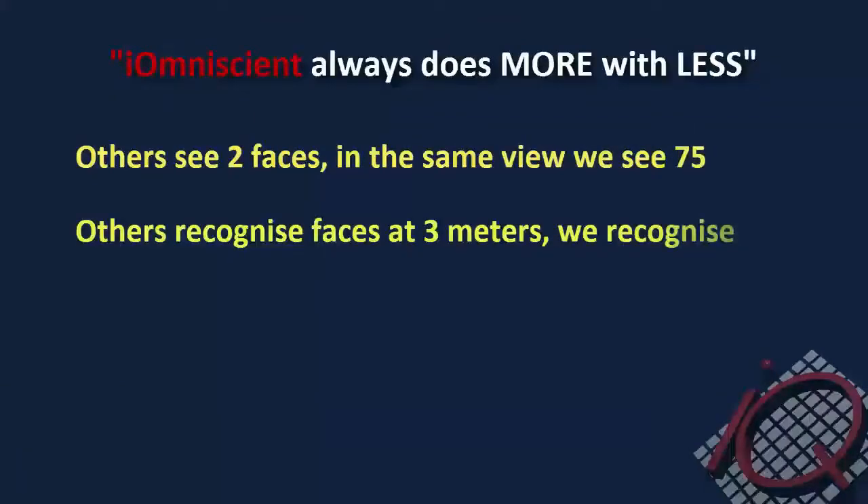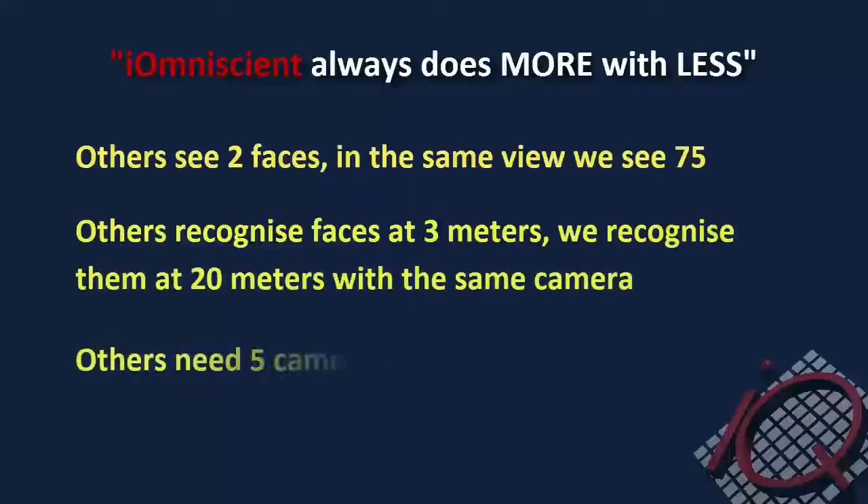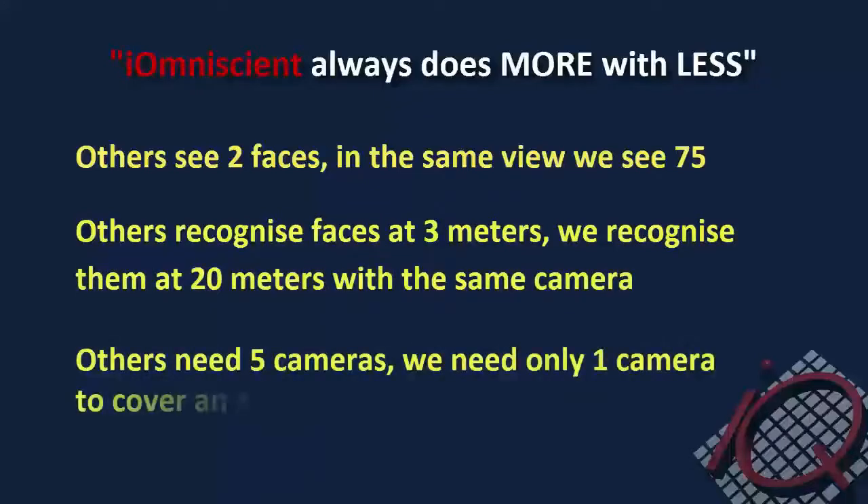I am Nissin always does more with less. This results in a massive saving — not just in terms of the cost of the camera, but for the infrastructure. You need fewer computers, fewer software licenses, less bandwidth, less storage, and less installation to achieve a faster and more accurate result.